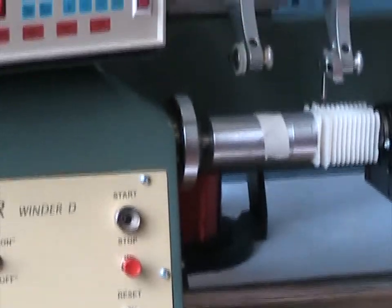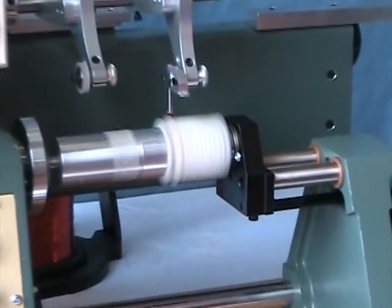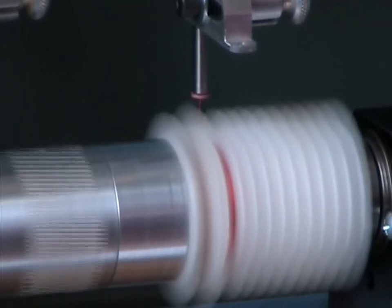The Starwinder is a single spindle bobbin winder with a CNC controlled programmable traverse winding mechanism. The machine can wind single or multiple bobbins on a mandrel.